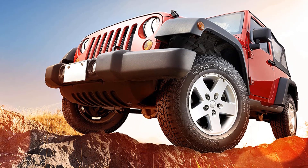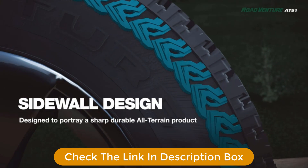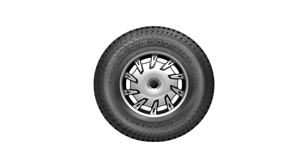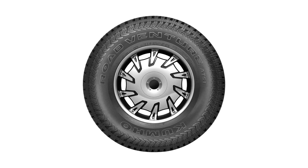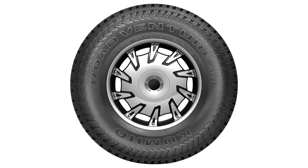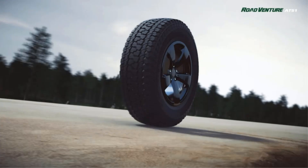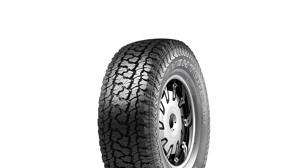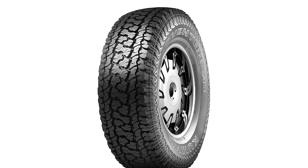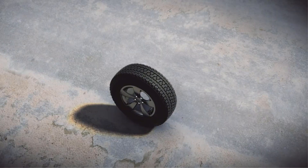The Kumho Road Venture AT51 offers reinforced off-road performance by maximizing traction with Kumho's specially designed 45-degree chamfer cuts located on its aggressive tread block pattern. With more aggressive tread designs, picking up and holding onto stones inside the tread is usually something you have to accept, but not with the Kumho Road Venture AT51. Kumho incorporated a stone ejection feature into the tread pattern to help rid yourself of those pesky drill stones that could possibly cause damage to the tire.